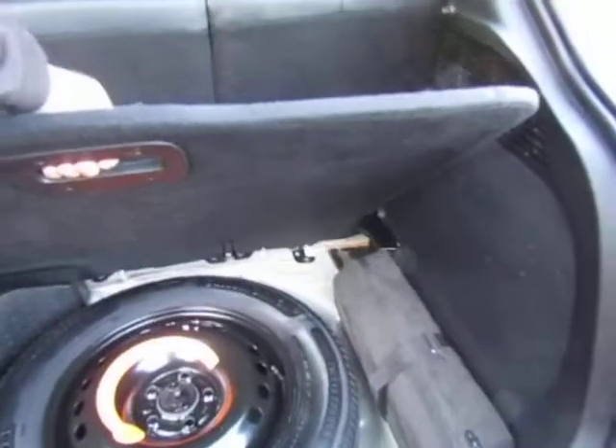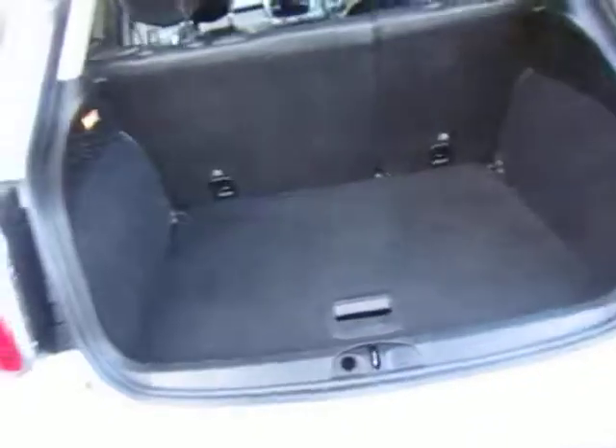What comes with it: a full spare wheel, two keys, and it does come with full service history.